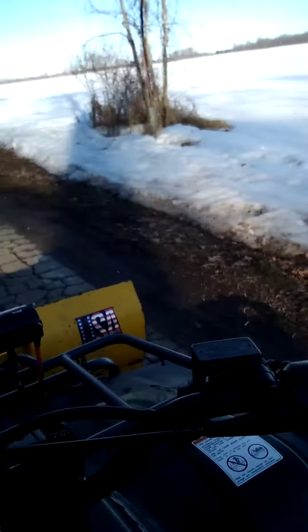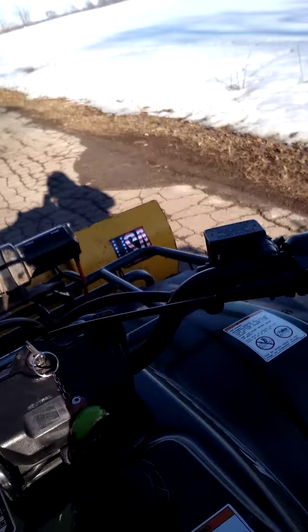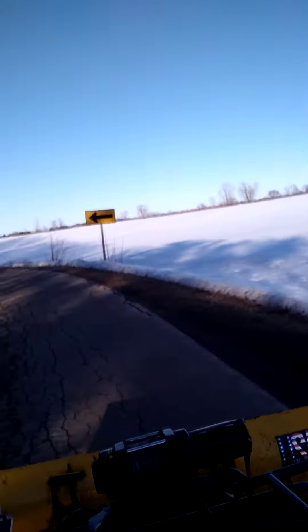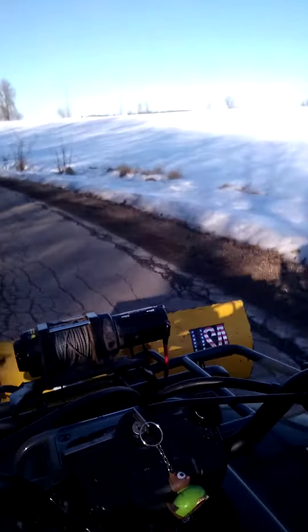Alright guys, we're heading there right now. He's probably behind me. It's about a quarter mile off the road or a little more. We've been working on this for a couple of days now.